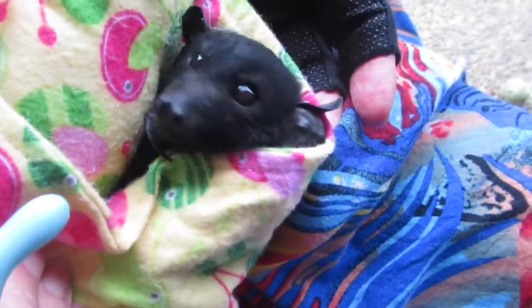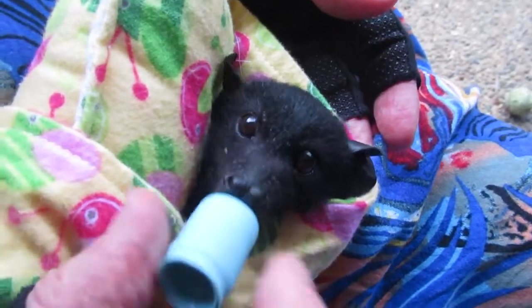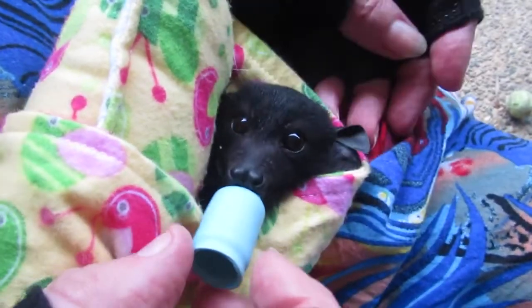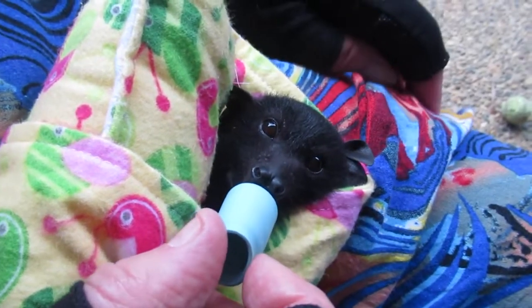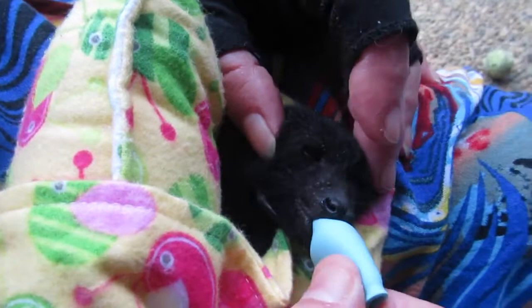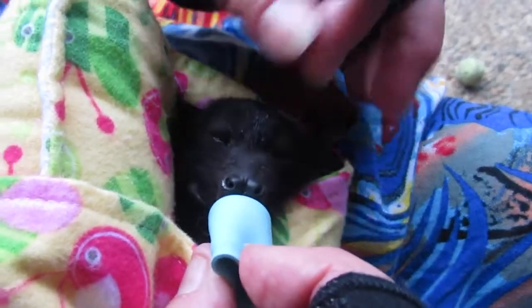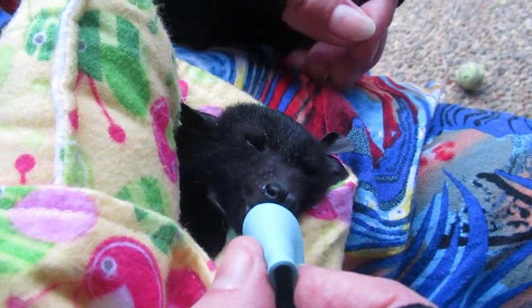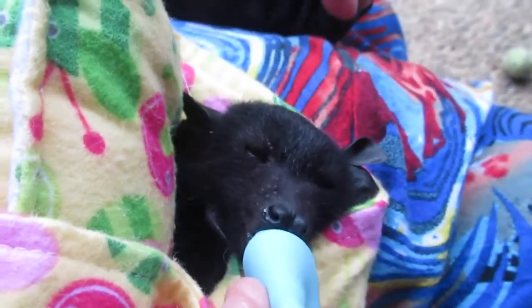Baby Jason is now about between five and six weeks old and he's started to get his adult teeth. Around five weeks his baby milk teeth will fall out to be replaced by his adult teeth. Our flying fox orphans have these bumps which we call baby bumps, but they're actually the repository for their canines. As the canines descend down the jawbone, the baby bumps disappear.